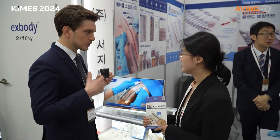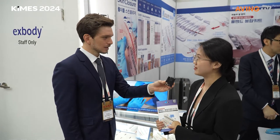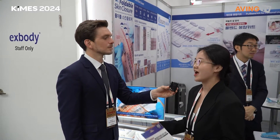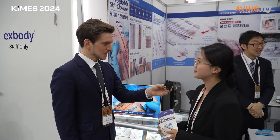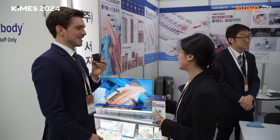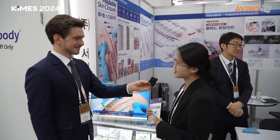Is this your first time at KIMES or are you returning? We also attended last year. Our company was founded in 2020 and since then we've been actively participating in all kinds of exhibitions. This is the main product we're showing today — we have other products but this is our main one.